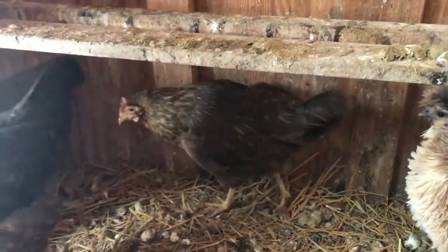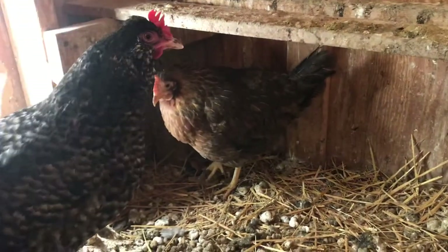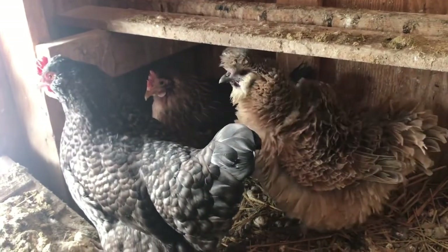Okay, so here she is — this one right here in the middle. I've got a lot of chickens in my coop so she's going to get blocked from your view once in a while.